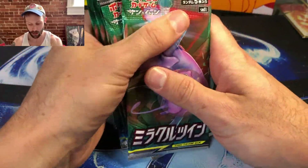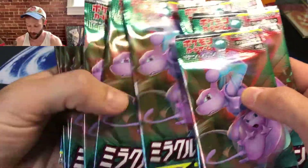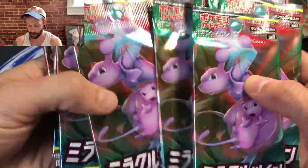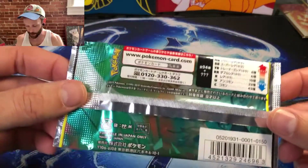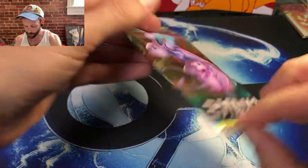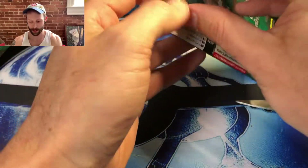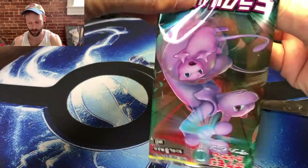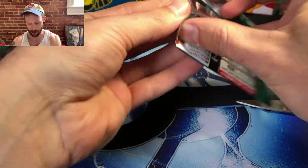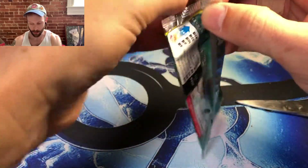So we're going to open these up. They've got long strip openings. I'm going to try to save a couple of these packs — and look at that, it's all the same pack art, all Mewtwo and Mew, because that's all anybody wants. And by anybody, I mean me. I love just the way Japanese as a language looks. I can't understand a lick of it, but that's fine.